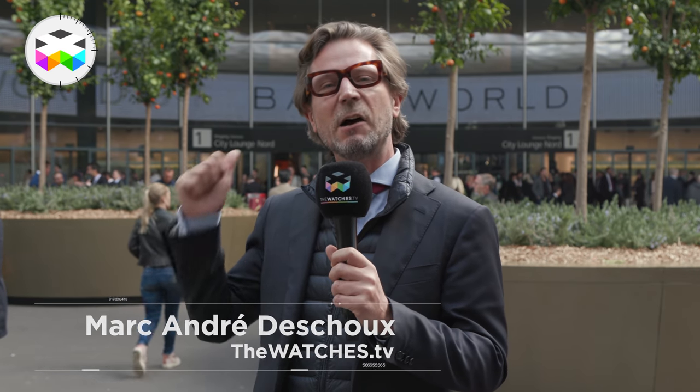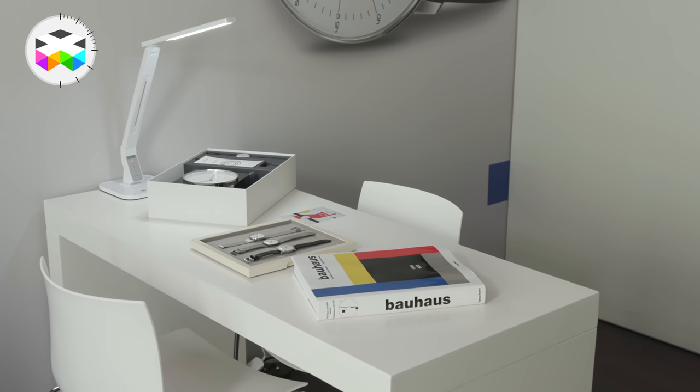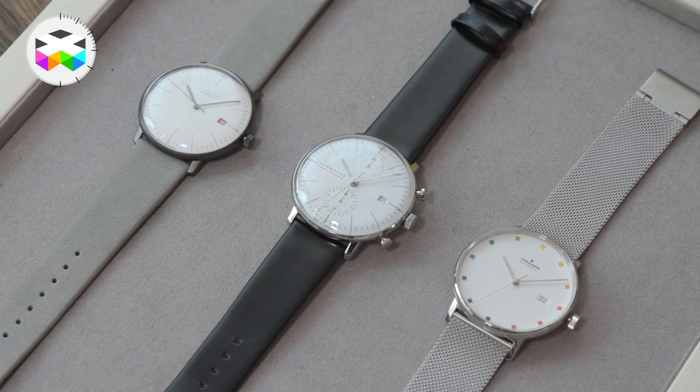There are many brands exhibiting outside of the main hall of Baselworld, and one of them is Junghans, a German brand that is showcasing some pretty neat watches. We're going to check this out today.